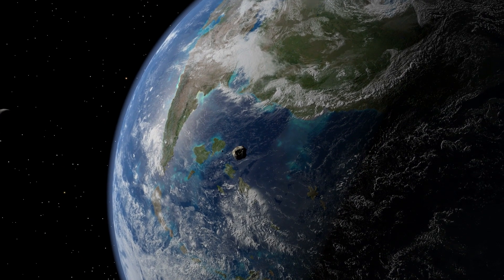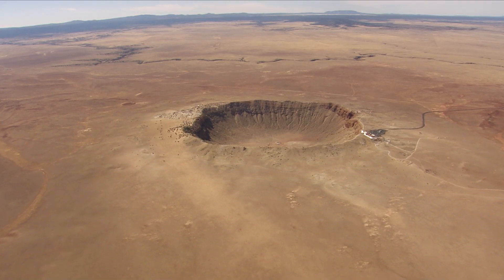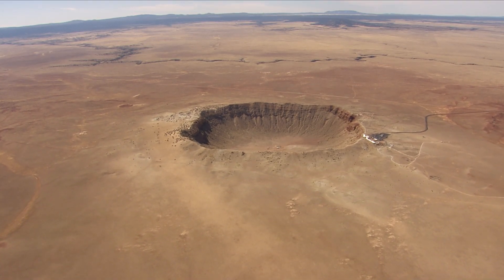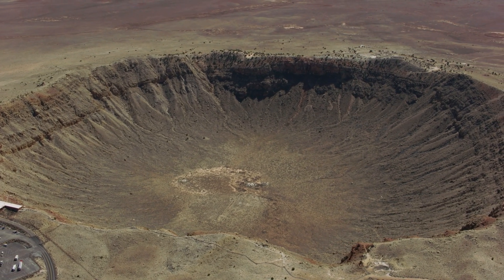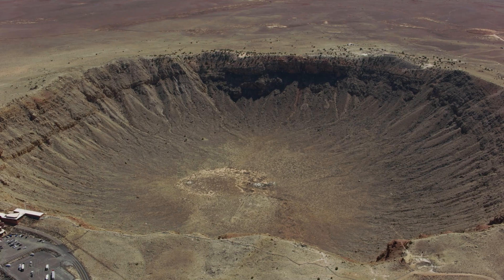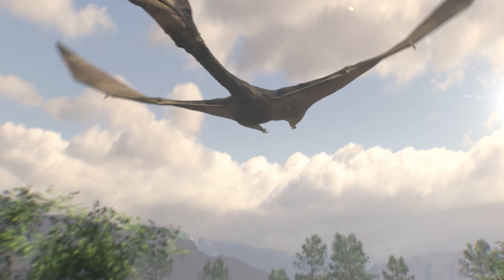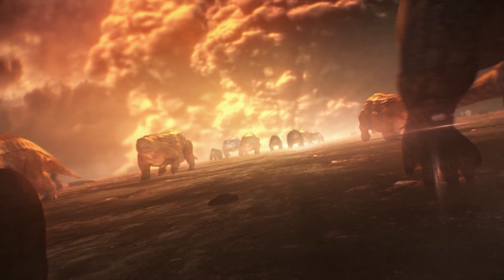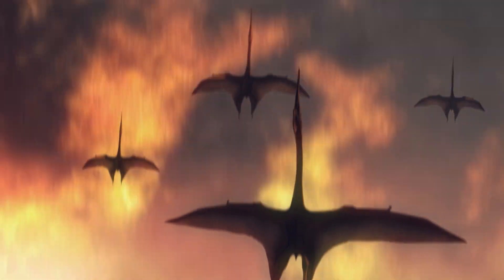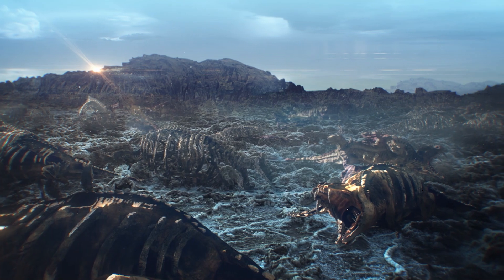Near-Earth asteroids can be a hazard, and we certainly know that they can and do hit the Earth. We have numerous pieces of evidence all over the Earth in the form of impact craters that, in some cases, very large objects have hit the Earth. And we think that there's a pretty good correlation between extinction events and impacts from asteroids and comets — the most famous being the impact that potentially killed off the dinosaurs. We have evidence of that impact off the coast of the Yucatan Peninsula in Mexico, and there are numerous others throughout history that correlate with extinction events we see in the fossil record.